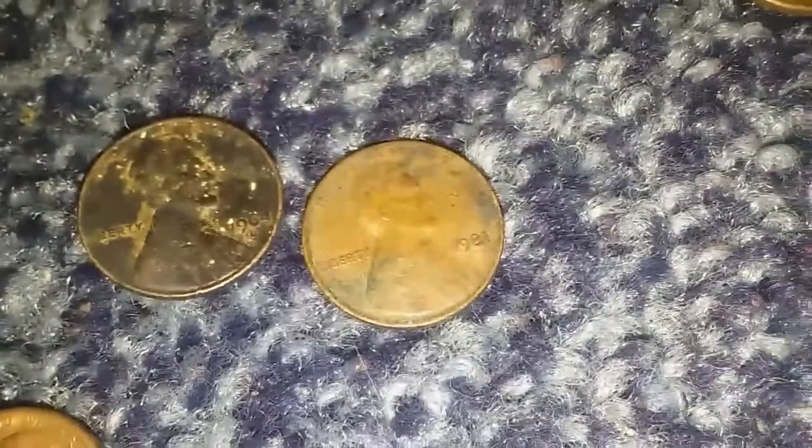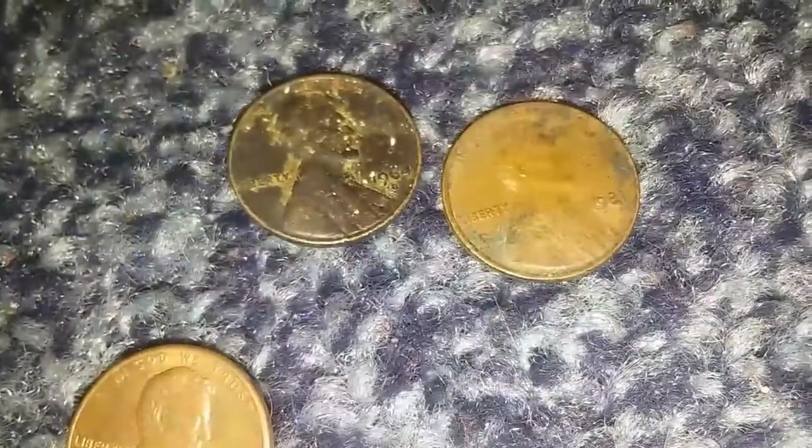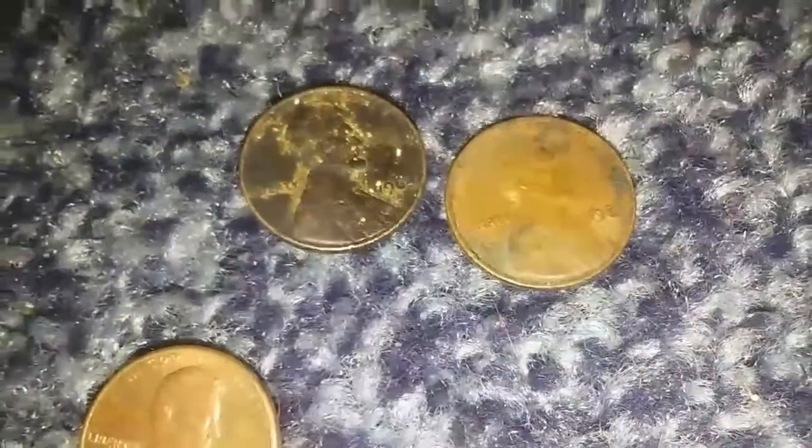Found our first copper penny — 1980 — and two of them: 1981 and 1964. I'm this far in and only two copper pennies so far. I don't know what they did but I'll try my best to find whatever I can.